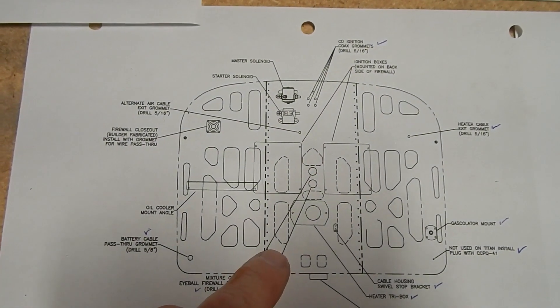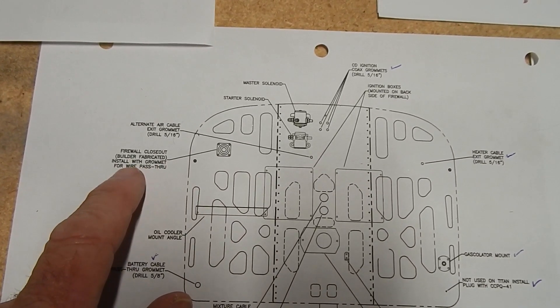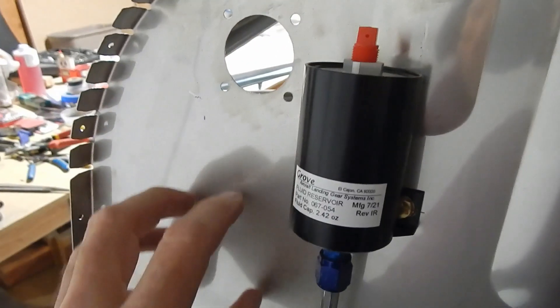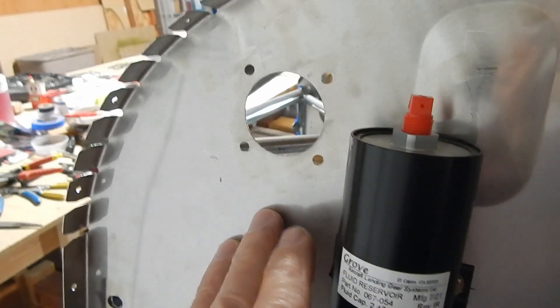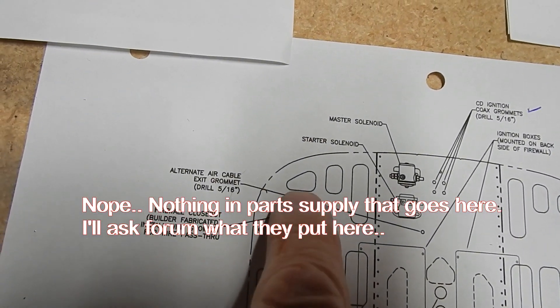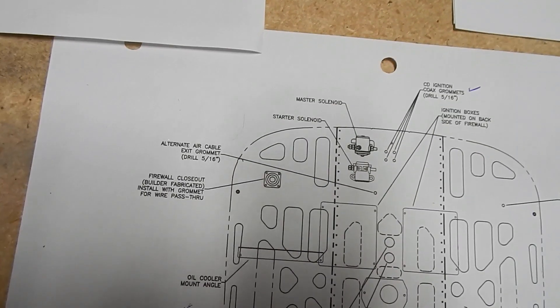The grommets fit — 3/16" grommets fit in a 5/16" drill-out. The next thing they have you do on the firewall is a builder-fabricated install with a grommet for wire pass-through, called a firewall closeout. According to the manual it's below the last punch-out, but it looks like they've pre-drilled something for me there. I'm assuming rather than fabricating something, there's a part that goes in that pre-drilled hole — this is just my thinking process as I work through this.